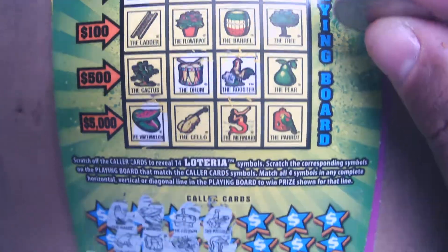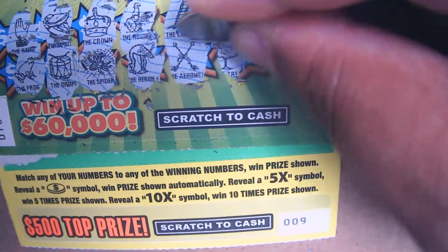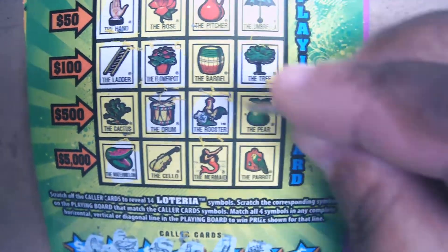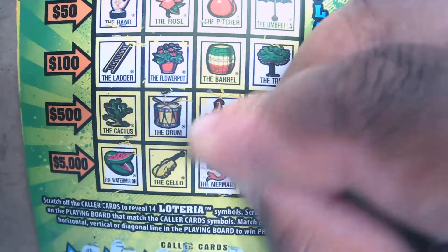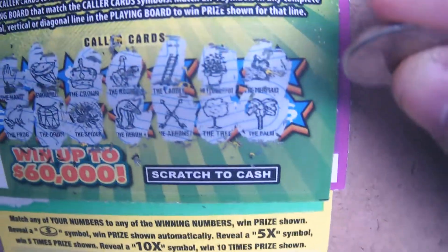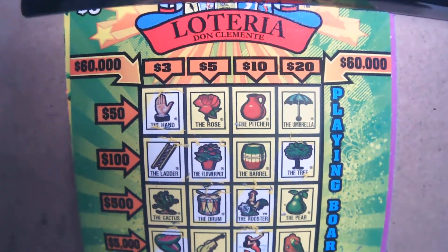Do we have a heron anywhere? No. Okay, ladder and the arrows — we have the ladder, so we get the cat. That's within three bucks. Now let's go slow — we have the file pots. We have a tree. If we get the barrel we win a hundred dollars in this row right here. Mermaid — we have the mermaid. Not quite. Oh, and if we get the pair we get 60K this way. This one is the palm — do we have a palm? Nope, no palm. Another tease unfortunately. Let's go to the next ticket.